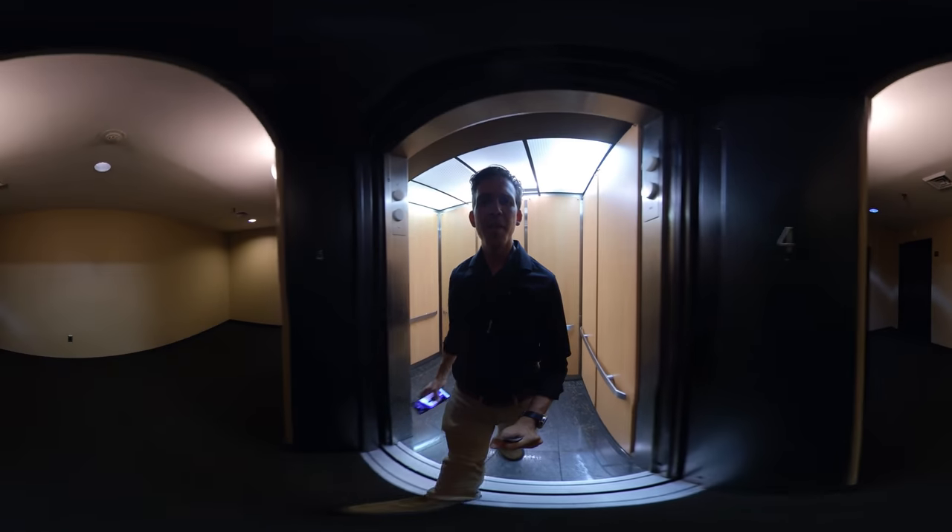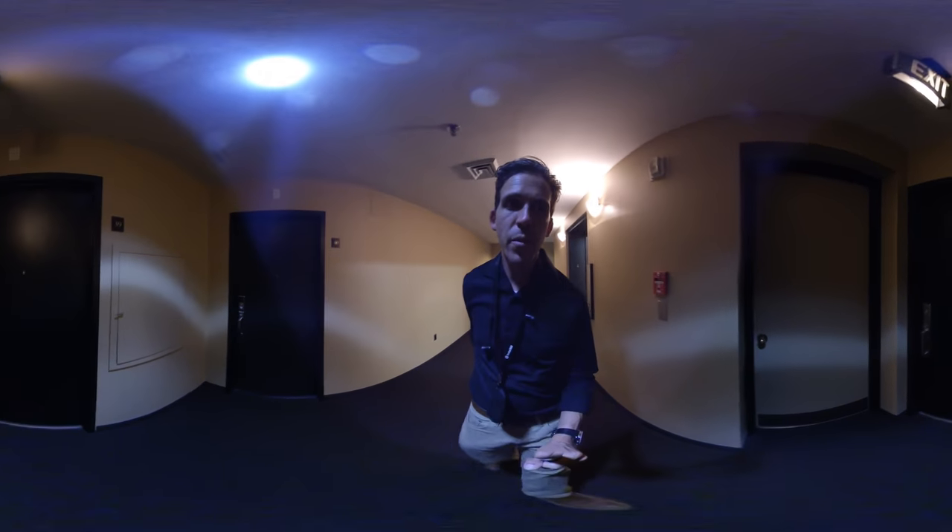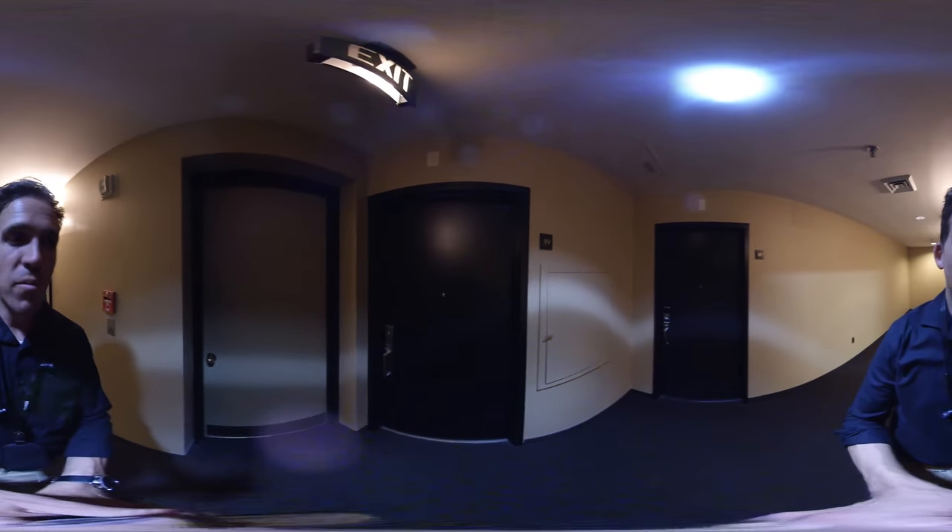Let's go take a look at the inside of this Ryder Square condo, Unit 39, on the fourth floor.